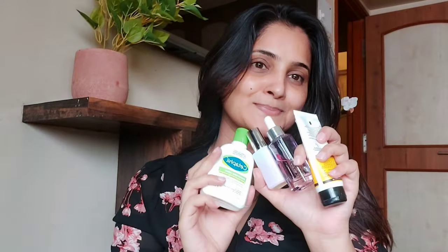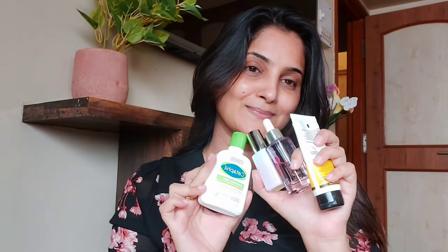I have done my face wash and followed my skincare routine. I will definitely try to make another video on what products I use for skincare. Now I have this Forever 52 concealer which is the exact shade of my skin. After face wash, I am going to hide my dark circles using it.